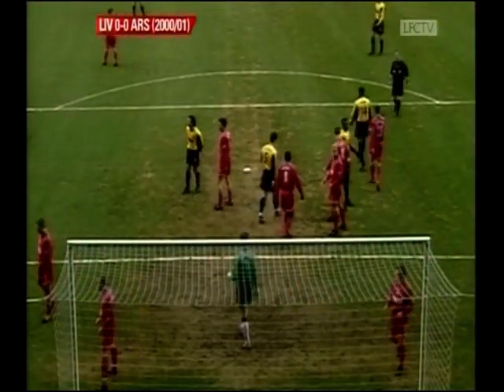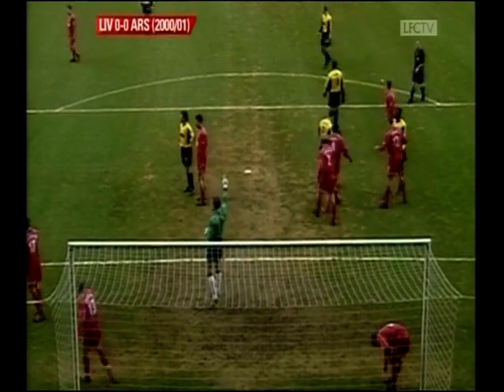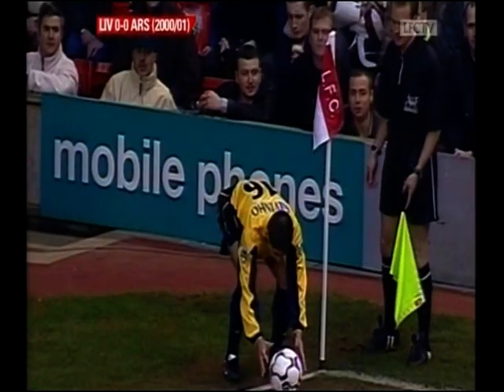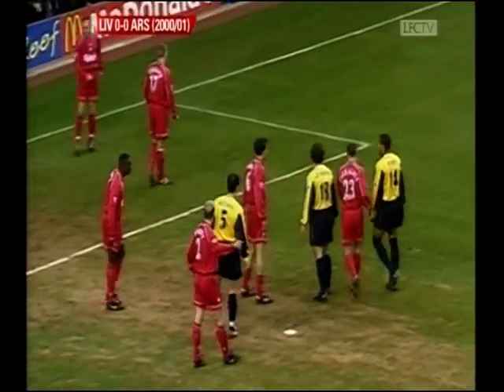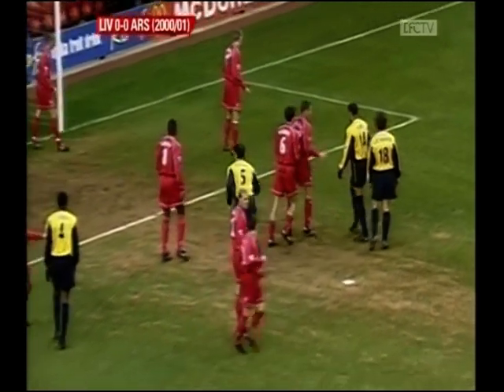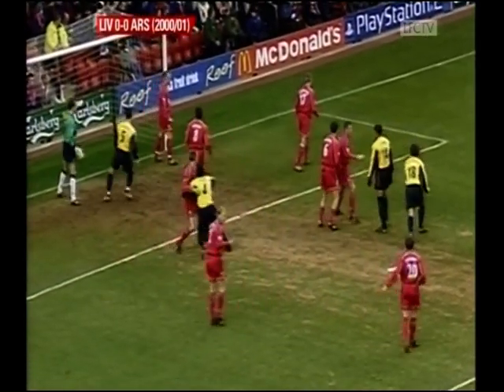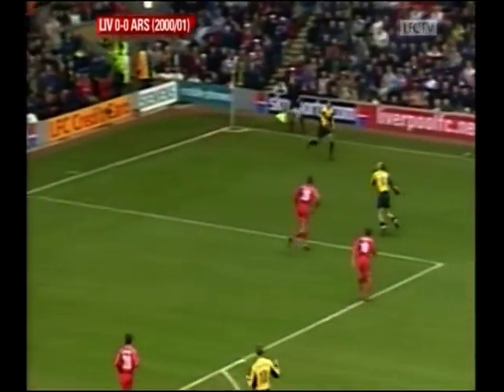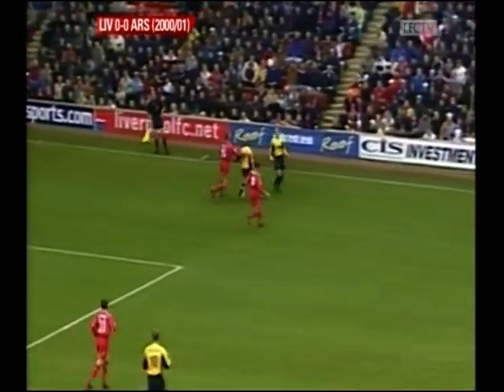Good positive start by Arsenal. Dennis Bergkamp came on as a substitute against Tottenham on Monday and played so well that both he and Vieira, who both left the bench to sway the game in Arsenal's favour, have been restored to the starting line-up today. Vieira, who scored a headed goal in that game, trying to get on the end of another corner — not successful this time, though.